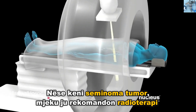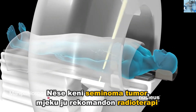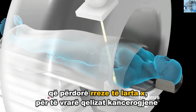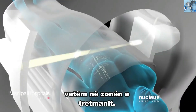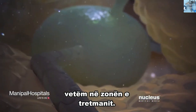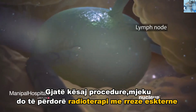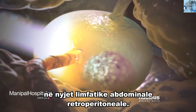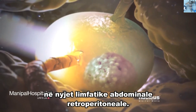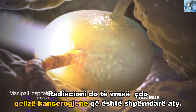If you have a seminomatous tumor, your doctor may recommend radiation therapy, or radiotherapy, which uses high-energy x-rays to kill cancer cells only in the treatment area. During this procedure, your doctor will direct external beam radiation therapy at your retroperitoneal abdominal lymph nodes, and the radiation beam will kill any cancer cells that may have spread there.